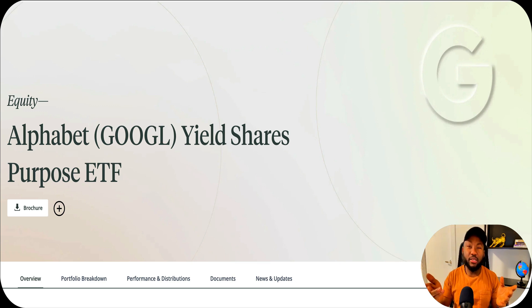We all use Google on a daily basis - Google Maps, Google Search, YouTube. We know Google stock, ticker GOOG, and there are two types of stocks in Google. What I want to introduce today is not Google stock itself, but something similar - a proxy to Google stock that will generate a yield of 11%. I've made a video before on Tesla, and today I'm going to introduce one for Google.